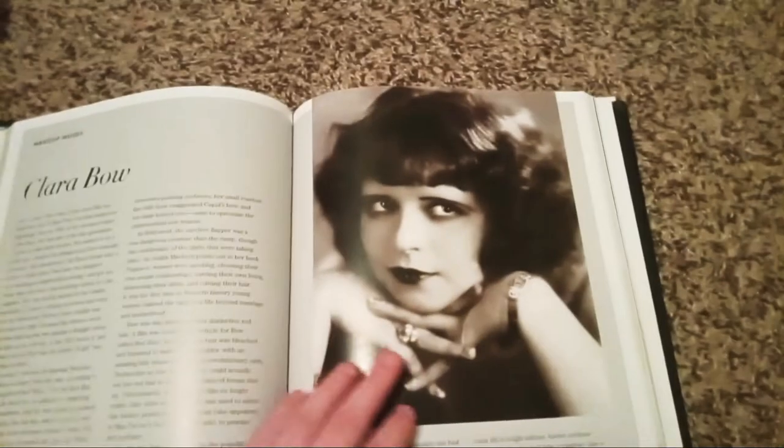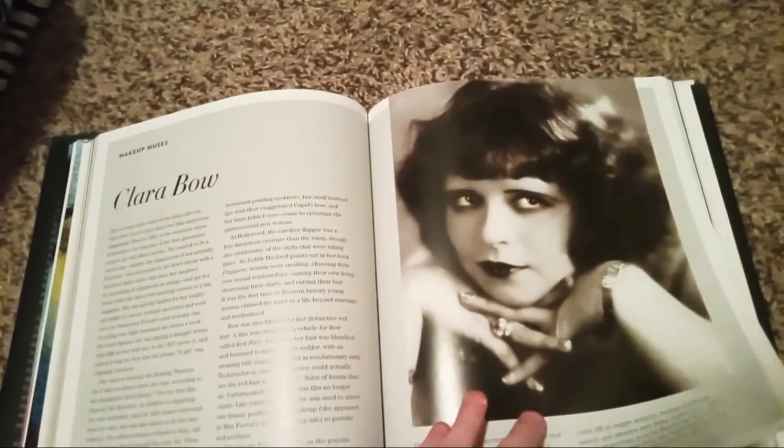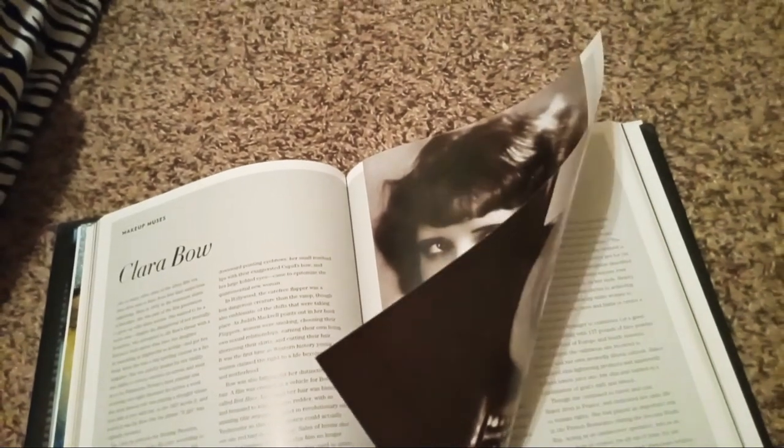So yeah, she was one of the most famous style and film stars of the 1920s and '30s era.